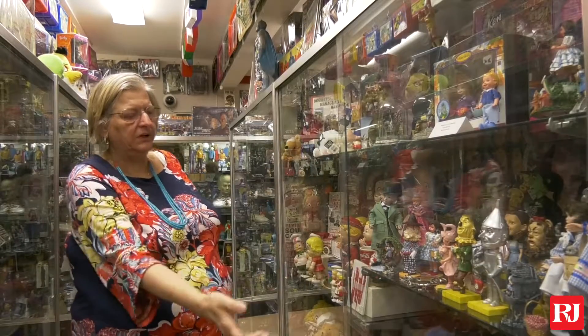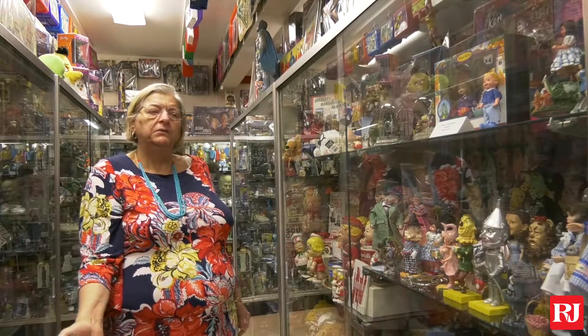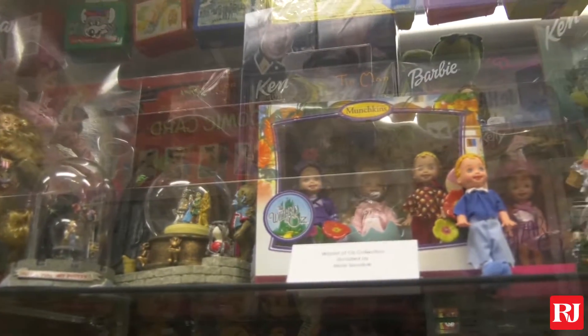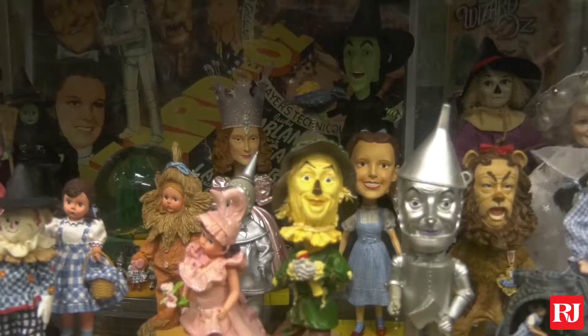This is our newest collection, and we will be receiving more pieces on The Wizard of Oz. This was a very huge collection that we just recently secured.